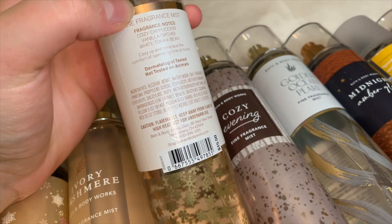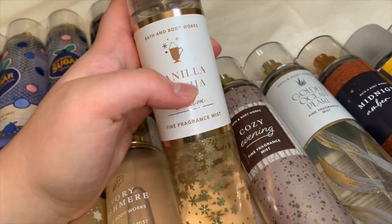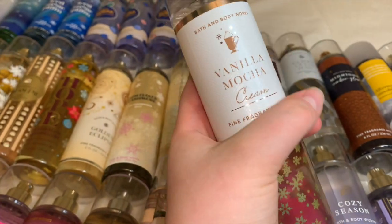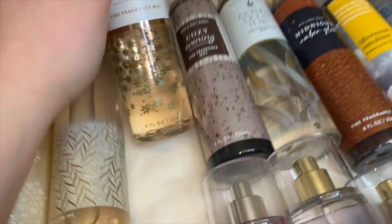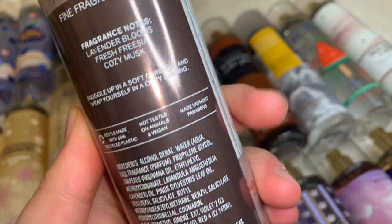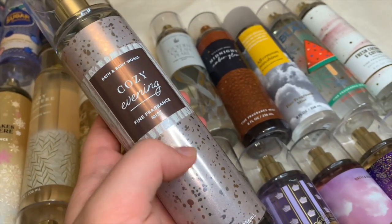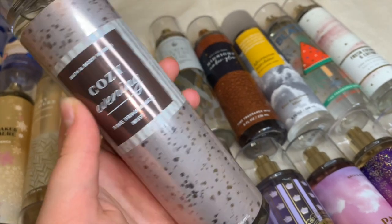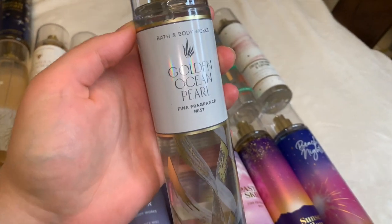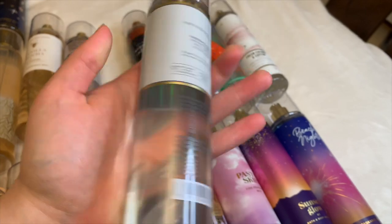Vanilla Mocha Cream is nice but doesn't have much coffee note — the notes are cozy cappuccino, vanilla, and tonka bean. I wish it were more coffee since they claim it's coffee, but it's mostly tonka and whipped creamy note. Then Cozy Evening — I didn't used to like it but now I really do. Notes are lavender blooms, fresh freesia, and cozy musk. I'm getting more into fresh cozy scents — the ones with snuggly elements. Golden Ocean Pearl is a better, softer, creamier version of In the Stars with more of a vanilla creamy note. It smells like In the Stars but softer.